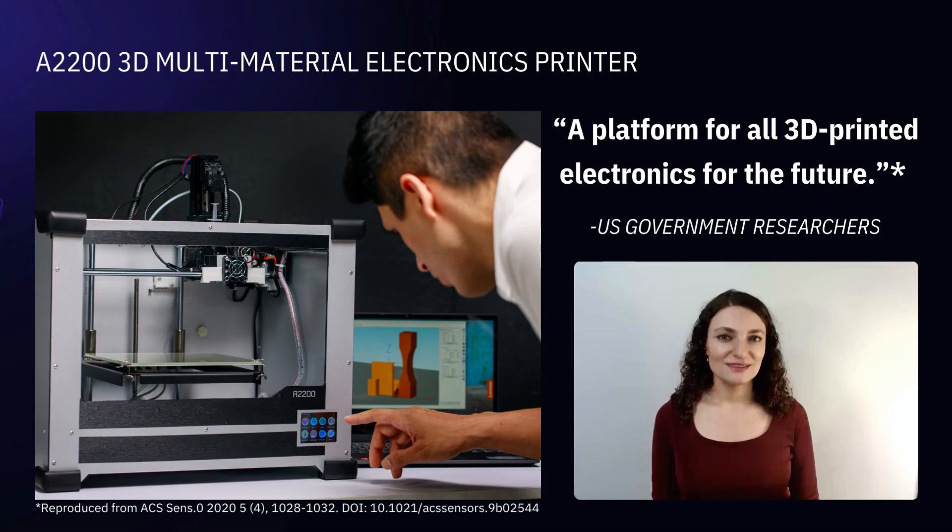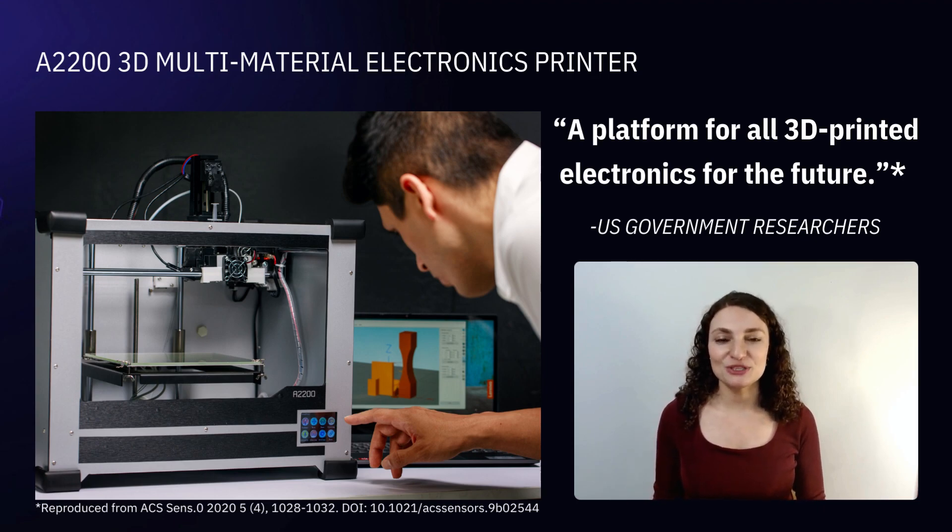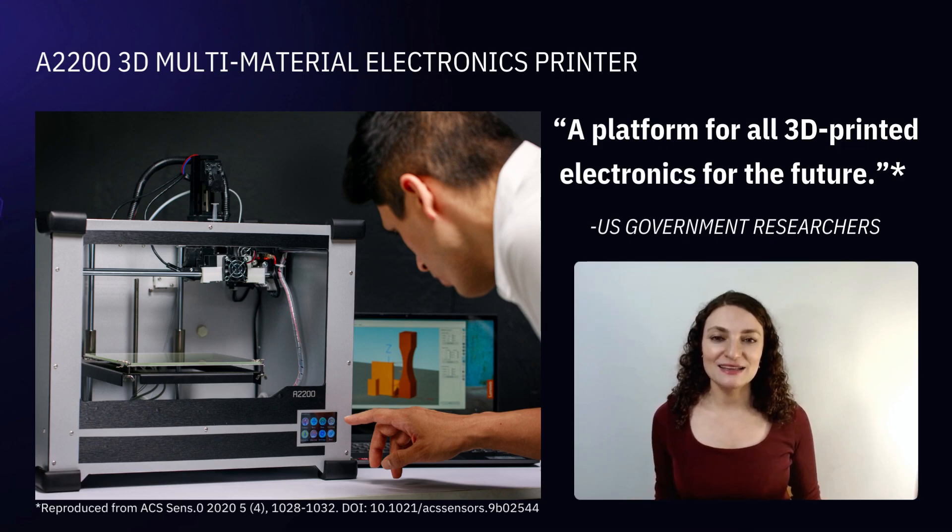People love it. Here's a quote about the A2200 from a peer-reviewed published paper where researchers printed a UV photo detector. They said the A2200 is a platform for all 3D printed electronics for the future.